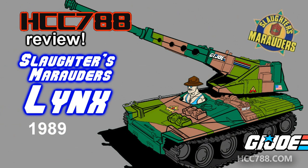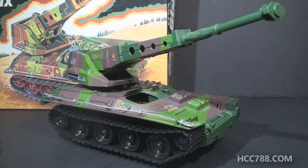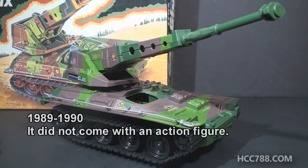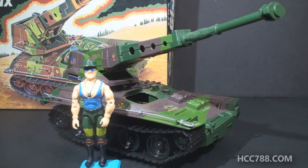HCC 788 presents the Slaughter's Marauders Lynx. This is the 1989 G.I. Joe Slaughter's Marauders Lynx. It was first available in 1989, also available in 1990, and was discontinued for the year 1991. It was part of the Slaughter's Marauders sub-team within G.I. Joe, which was led by Sergeant Slaughter.